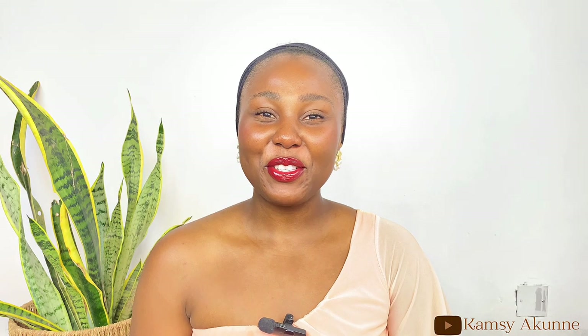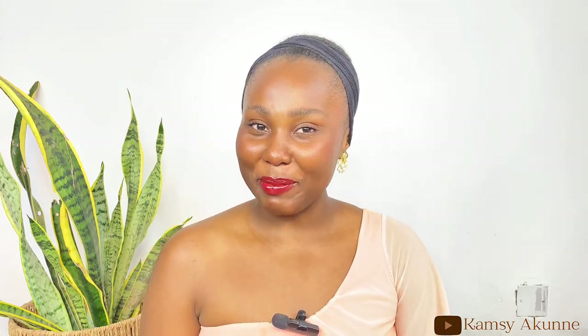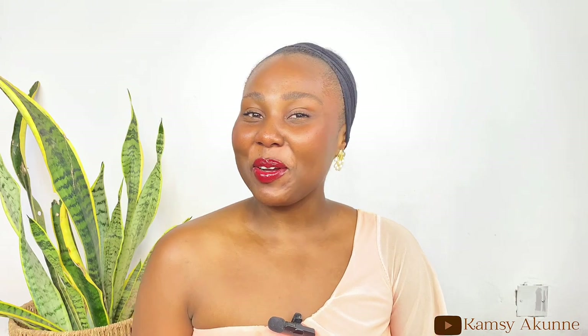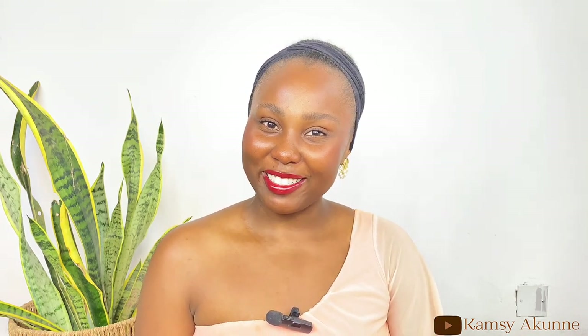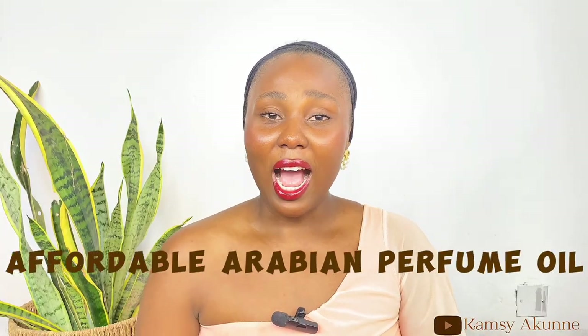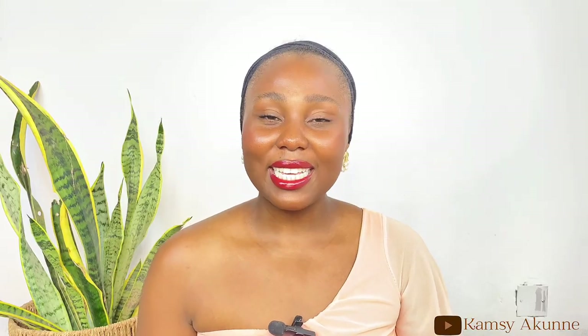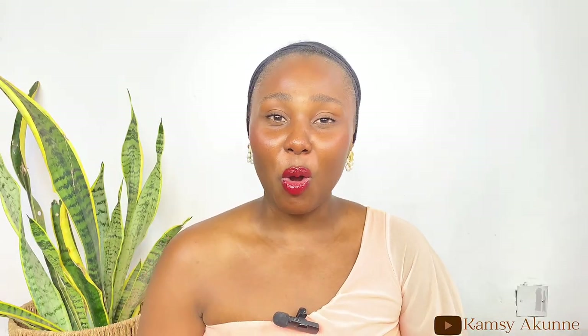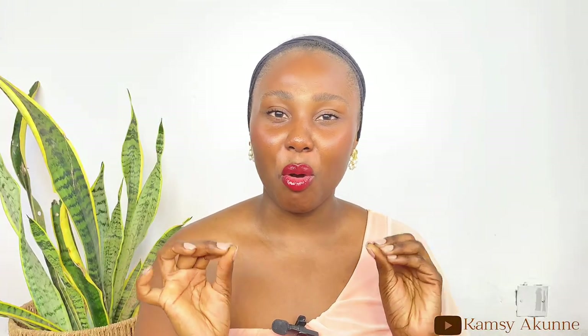Hi guys, hi beautiful people, welcome back to my YouTube channel. If you're new here, my name is Akunek Kamsi and I'm a content creator based in Abuja. In today's video I'm going to be discussing and talking about affordable Arabian perfume oil. This perfume oil is from a brand called Nasim.